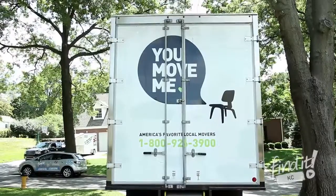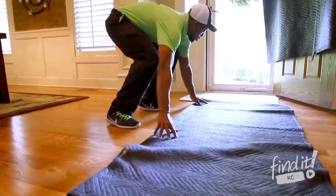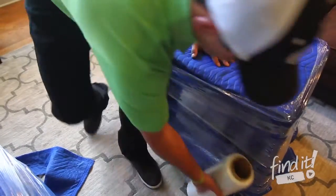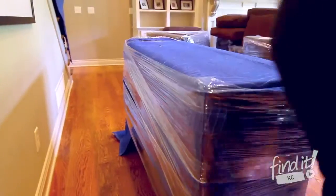We will take special care of your old home and your new home during this move. We will protect your wood floors, your doorways, and your rails throughout the home. We also pad and wrap all furniture to ensure everything is adequately protected.